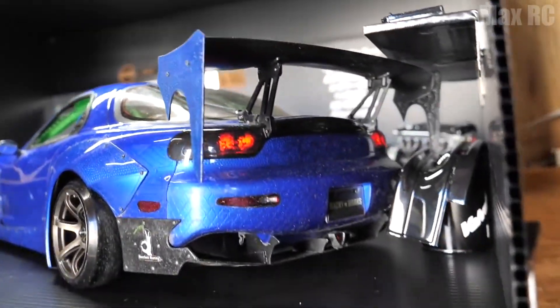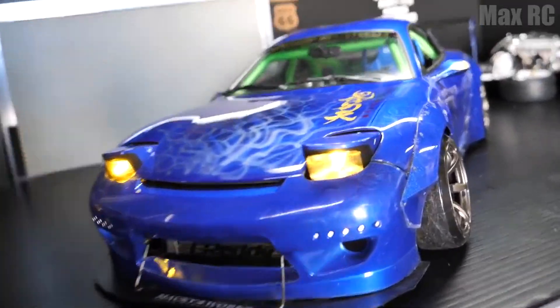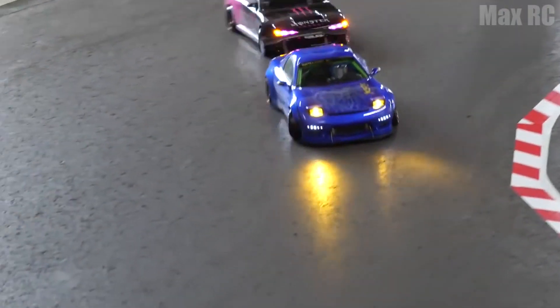Did I say something about interior details before? Forget it, because once you open the door and look inside this Mazda, all doubts will disappear. Just look at its illuminated dashboard — there is even a small keychain here. And what is this? A katana handle instead of a handbrake? This is a real classic of Japanese flair. I was really surprised to see it.